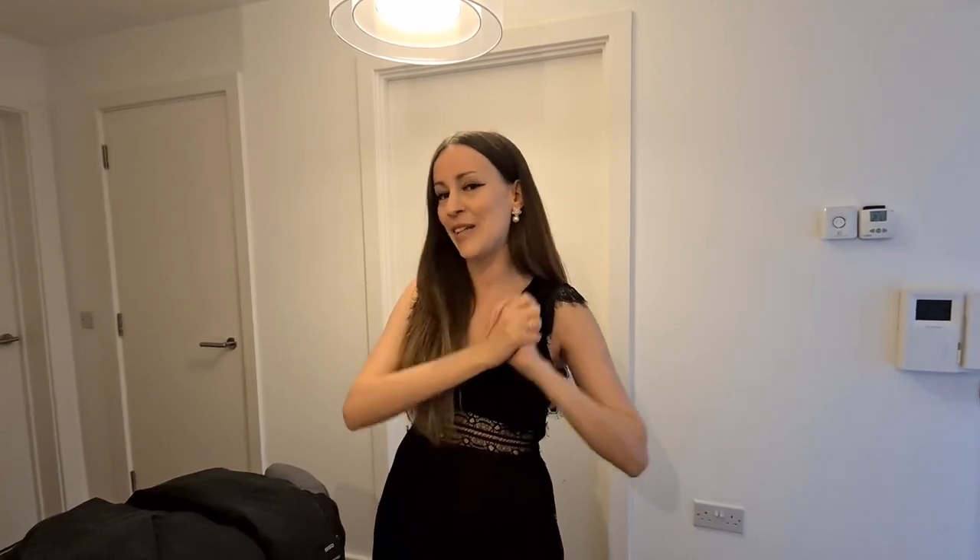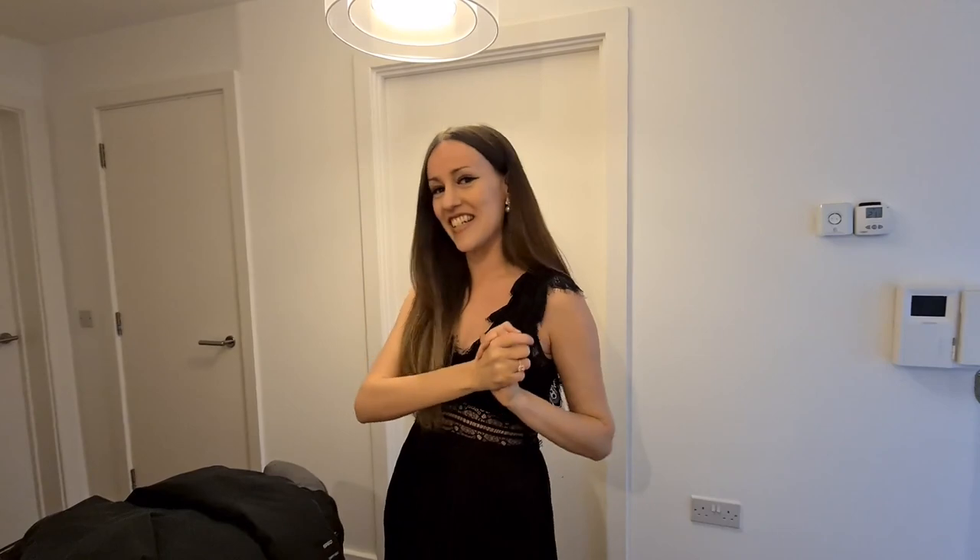Hello everyone and welcome back to my channel. Today actually marks the first episode of a new series, and I can't wait to share it with you because it actually involves all of you guys — I'll tell you why later. First of all, we have Patricia behind the camera today, and we are at somebody's place.